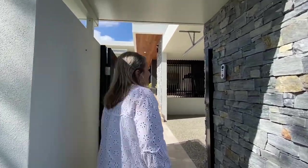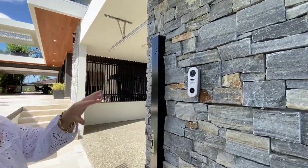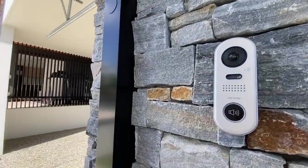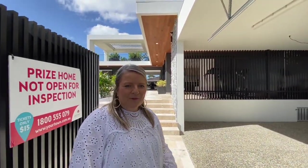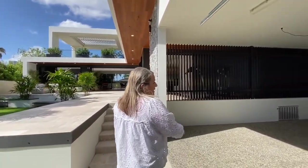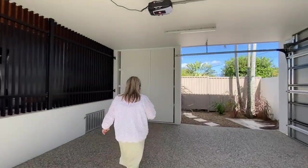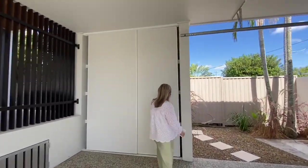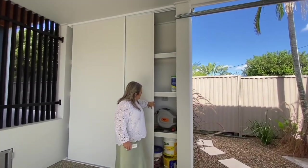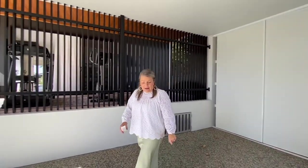As we walk through, I just wanted to show we have an intercom here and a doorbell that actually has a camera to it as well, so you can see who's at your front door and let them in through the intercom. This is a two-car carport and we've got some storage over here as well.